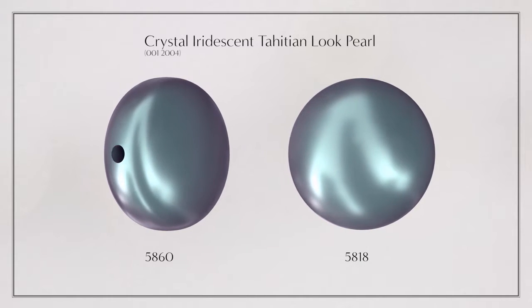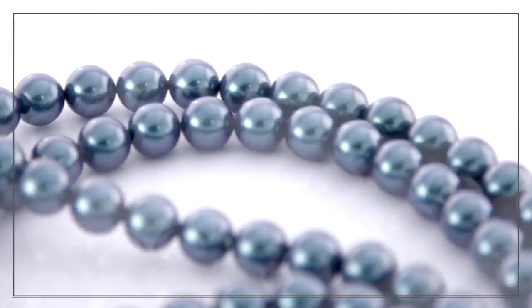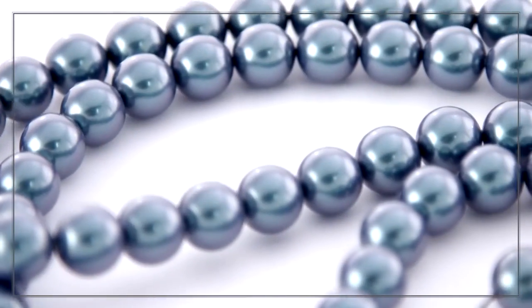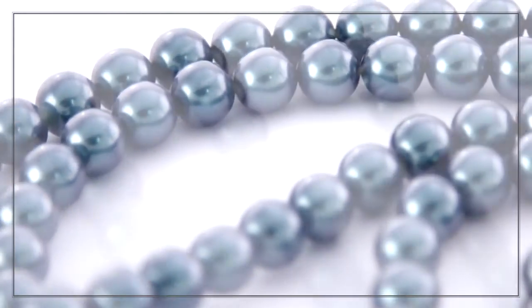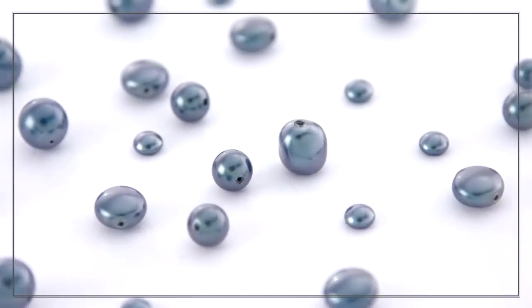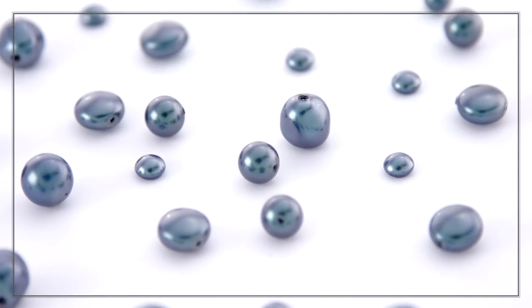In essence, it's a soft and versatile shade suitable for all seasons. As a sustainable alternative to real pearls, the Iridescent Tahitian Look Pearl enables luxurious designs at an affordable price. Select the asymmetric Baroque profile to achieve a completely organic look.